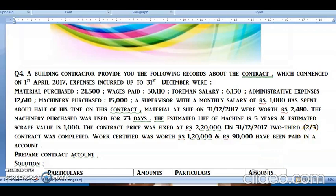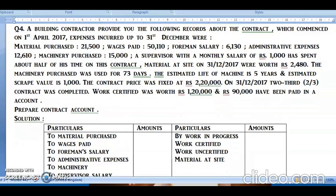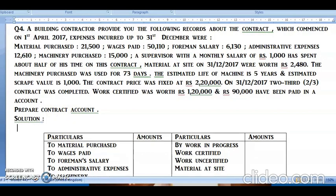Our first duty is to make a contract account. I have already prepared the format for the contract account, with debit and credit sides, for the year ended 31st December 2017. Now let us start with the calculations.